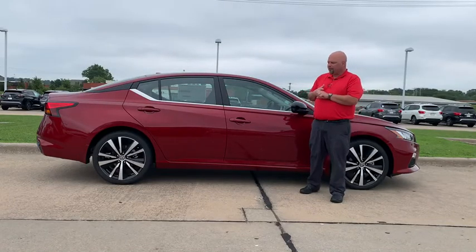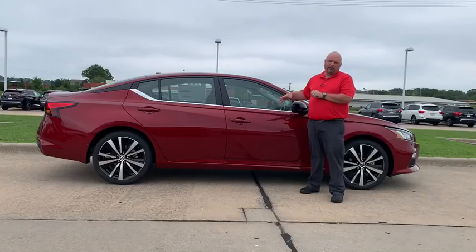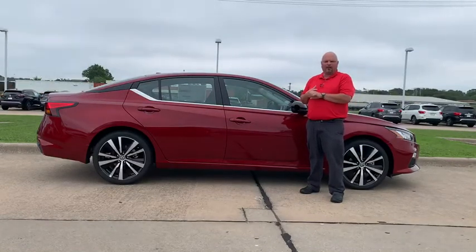With the SR trim you also get a sunroof, a very specialized sport interior trim, backup camera, Bluetooth, and cruise control for your phone. If you're looking for a great opportunity on a mid-sized car, this is it.